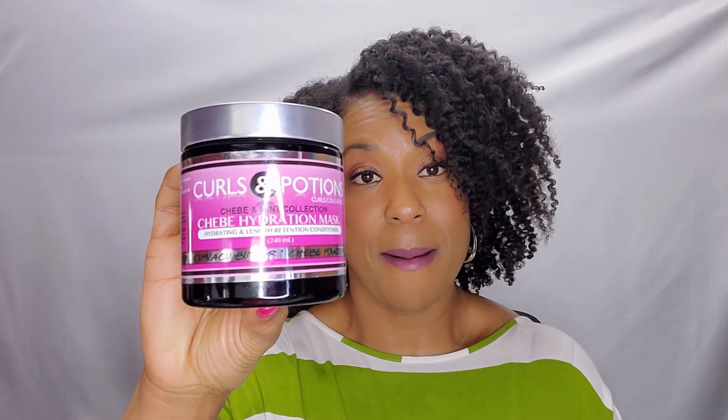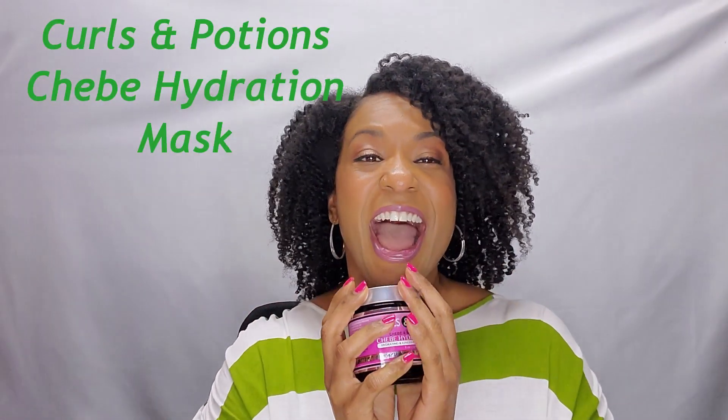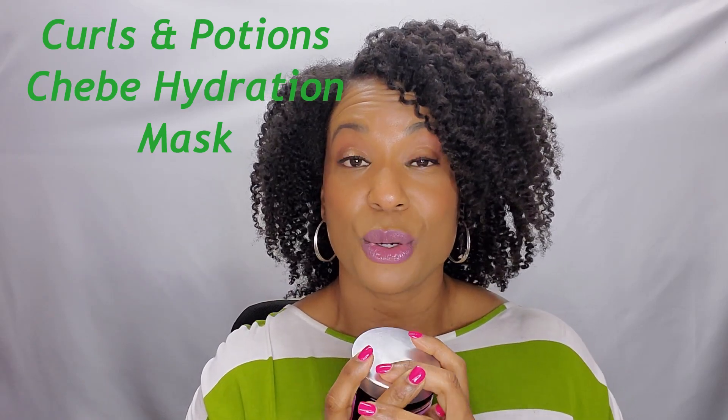This is going to be the conclusion of what I think about the Curls and Potions Shebae Hydration Mask. This stuff is completely supernatural — I love this so much. I went under the hair dryer for 30 minutes with my heating cap on top of my plastic cap. For me, deep conditioners need to do two things: first, it needs to hydrate my hair — I want the goodness of all the moisture from those ingredients to absorb into my hair strands so that my hair is soft and pliable.